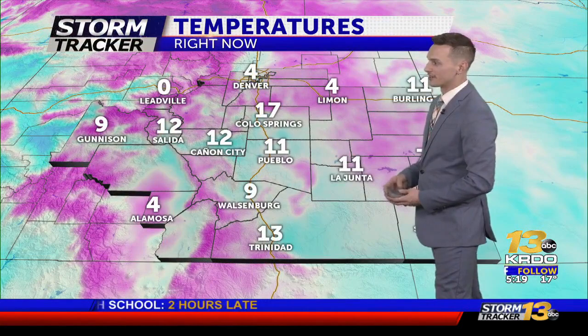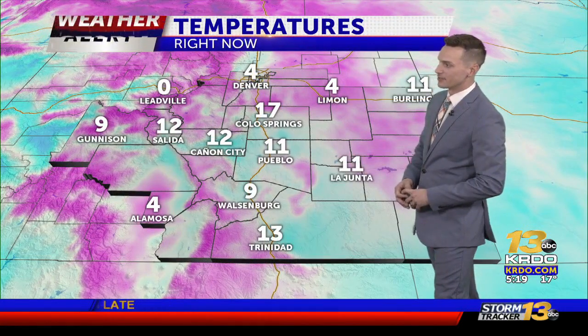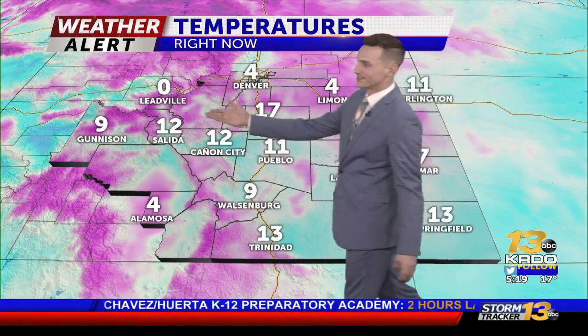Temperatures are very cold. 4 degrees in Lamar, 11 in La Junta, 11 in Pueblo as well, 9 in Walsenburg, Salida sitting at 12 degrees, and Leadville at zero. We're going to warm up a little bit this afternoon, but not by much.